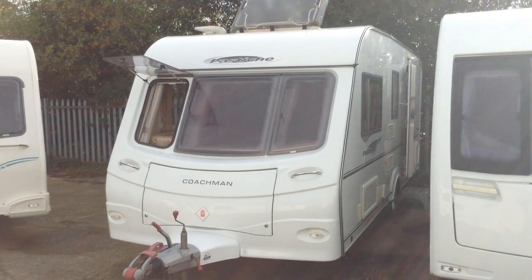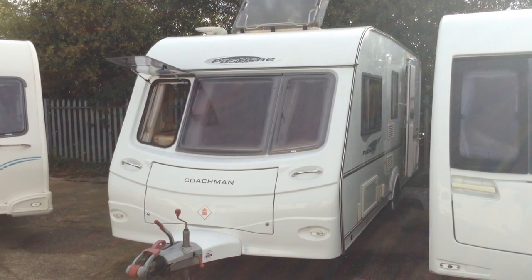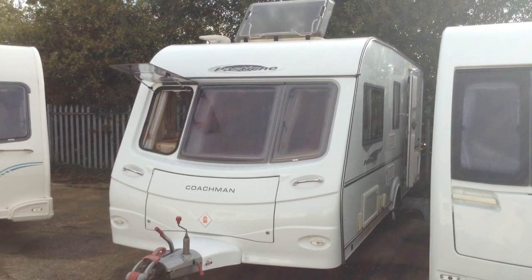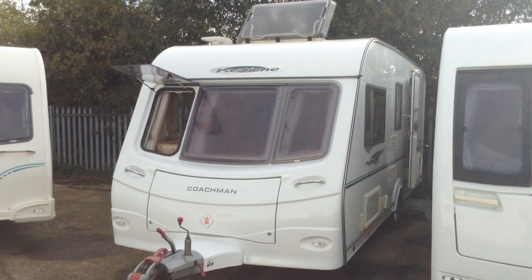Hi, it's Garrick from Broadlane Leisure. Today I'm going to show you around this 2009 Coachman Pastiche 520-4. It's priced at £8,995 and is available to view at Broadlane Leisure Ulster Branch. It's B49 5QD for your sat-nav and the contact number here is 01789 763432.